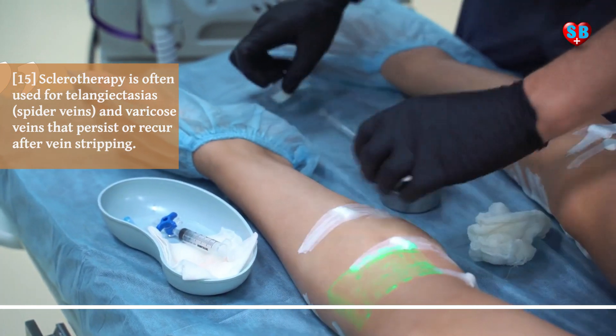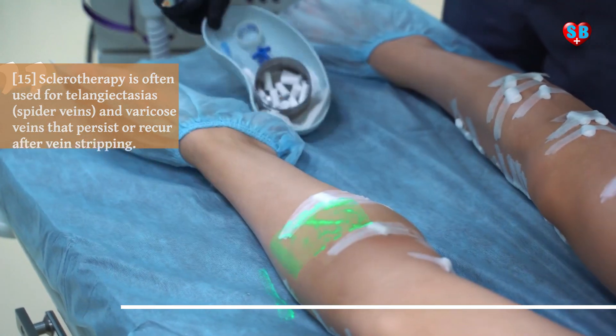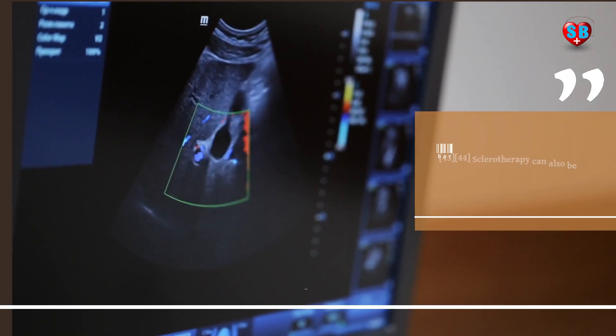Sclerotherapy is often used for telangiectasias, spider veins, and varicose veins that persist or recur after vein stripping.